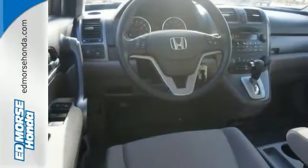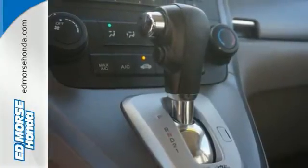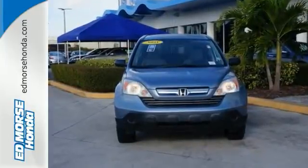Traction control allows this vehicle to accelerate smoothly even on a slippery surface, and it even comes with a sunroof and many other features, which means it won't be here long. So stop on in and see it today and take it for a test drive.